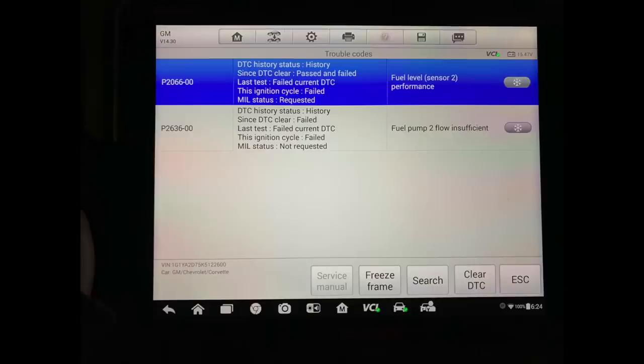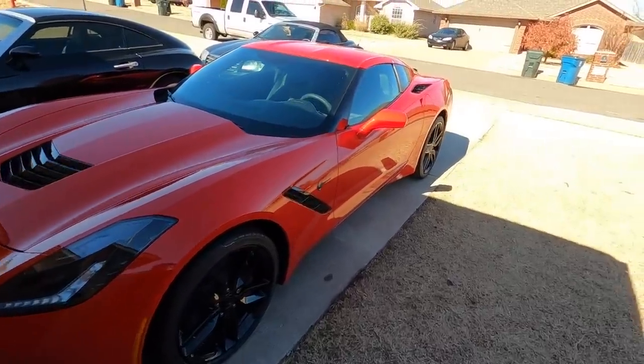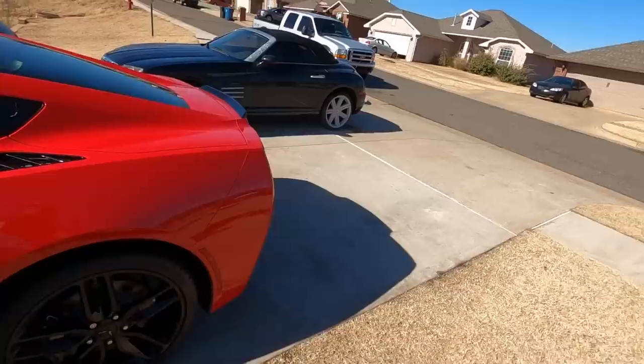So I fired it back up and the check engine light came on. Let me show you why — we've got two codes: one is for fuel pump insufficient flow, and the other is basically the sending unit having issues.